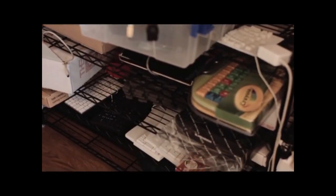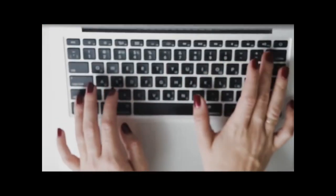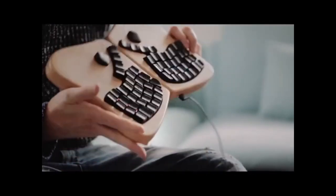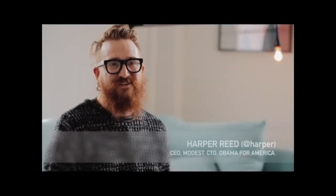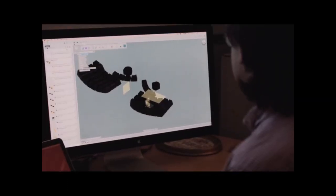Most people are typing eight-plus hours a day on uncomfortable, flat, plastic boxes that are pretty much the same as they were a hundred years ago. You deserve something better. A musician doesn't just take the plastic guitar off the shelf when staking their entire career and professional everything on it — they're really thinking about it.